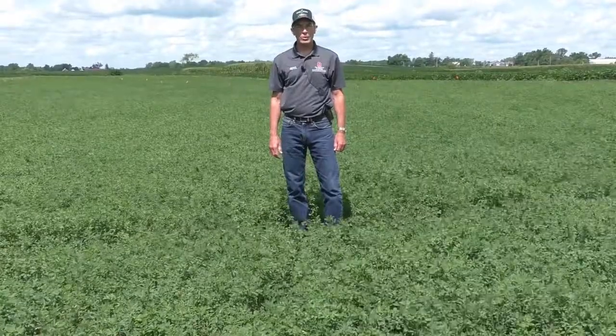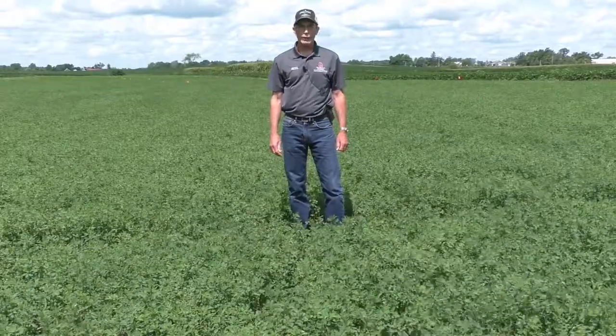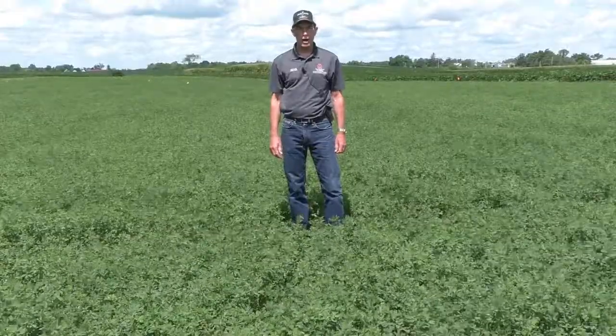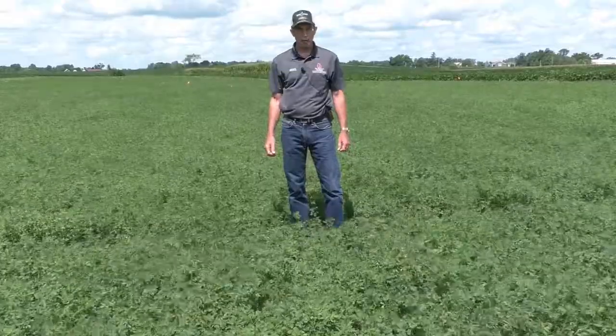Hi, I'm Mark Schultz with Ohio State University Extension, standing in one of our alfalfa fields at the Western Agricultural Research Center in West Central Ohio. Today I want to talk with you a little bit about potato leafhopper damage in alfalfa.